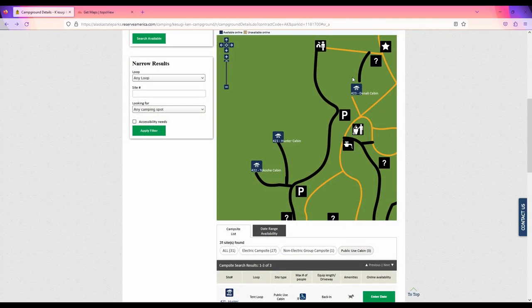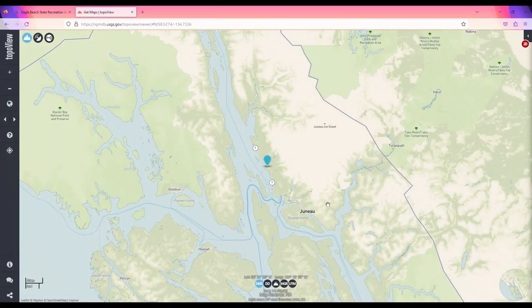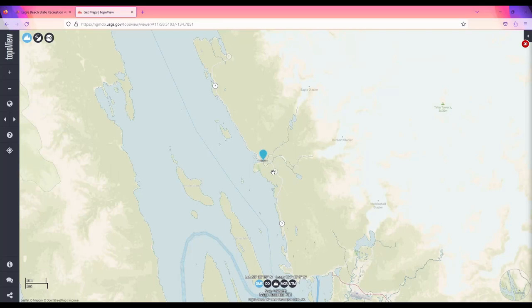Also located near the Denali Cabin is the Hunter Cabin, which is number four on the list, and the Tokasha Cabin, which is number two. These cabins are all located two to three hours from Anchorage, but would provide a great base for exploring the Denali area. The remaining two cabins are located near Juneau, in southeast Alaska, at the Eagle Beach State Recreation Area.